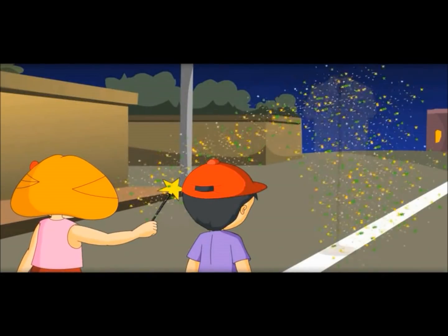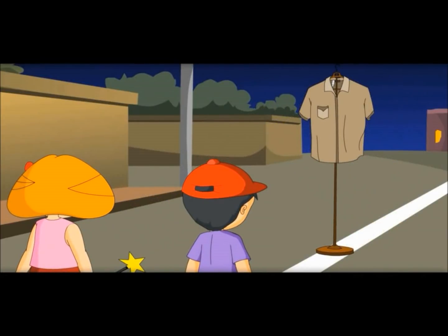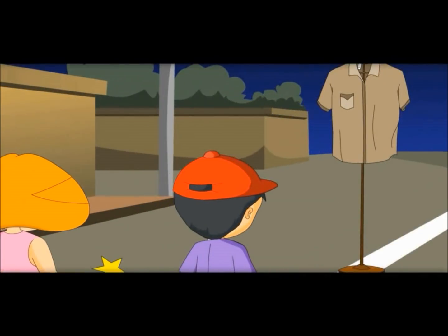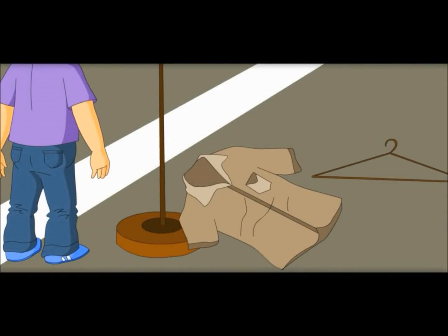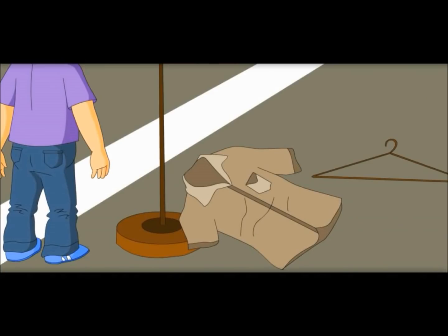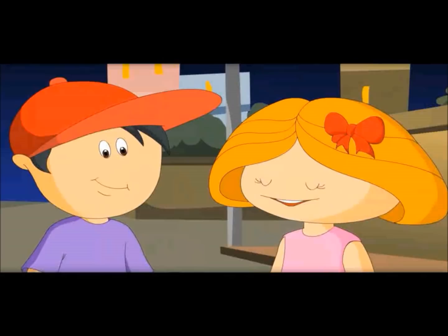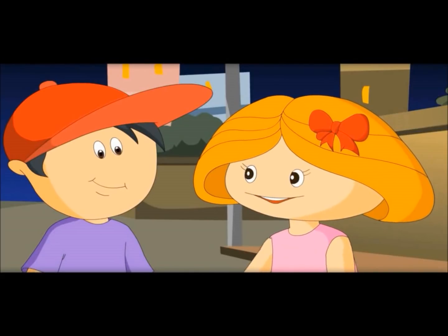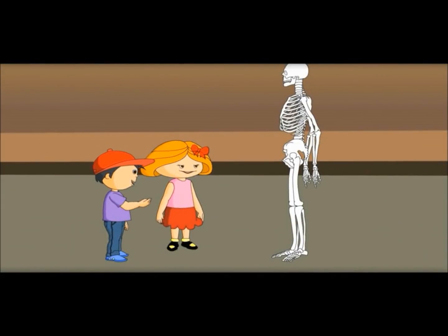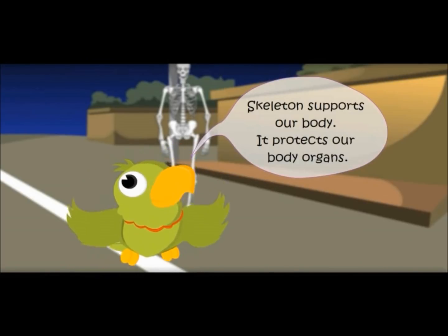How does it support? See it by magic. Can you see this shirt on a hanger? If we remove the hanger, what happens? The shirt falls down if we remove the hanger. So if bones don't stand up, our body would be like a lump of mud. Also, it saves our heart and lungs from any damage. Skeleton supports our body and protects our body organs.